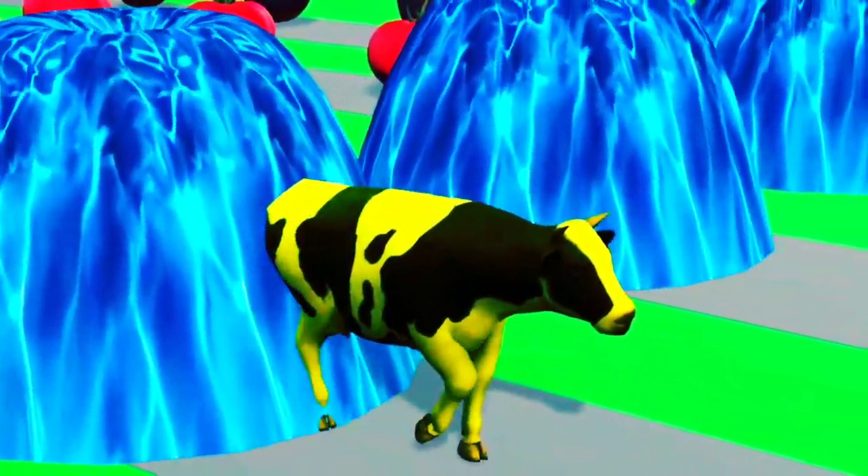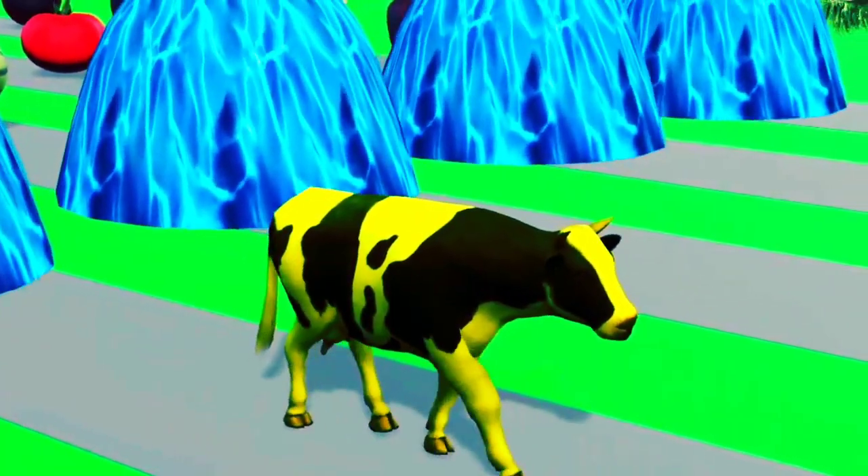Extraordinary. The cow turned the color of bananas. Long neck.